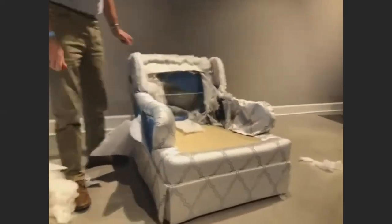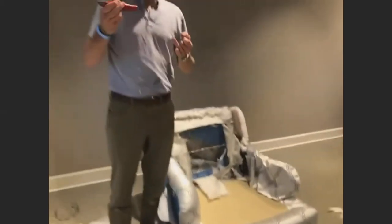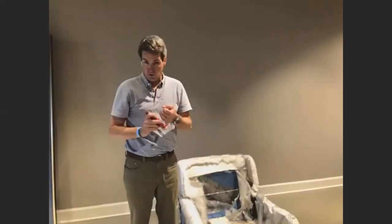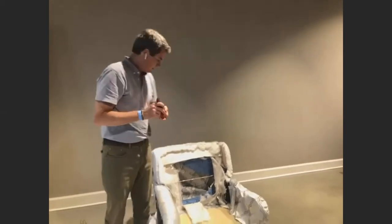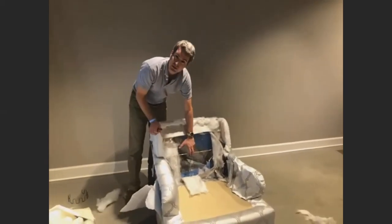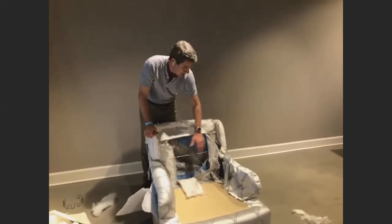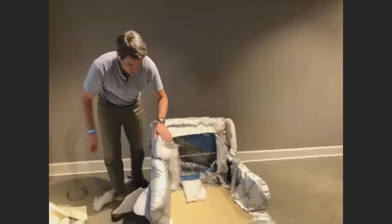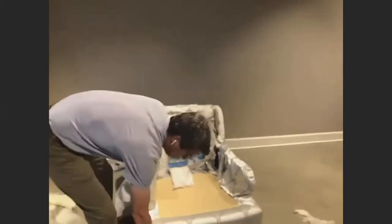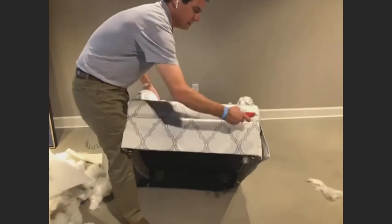So we've talked about the back construction: we've gone through the Dacron barrier or smolder layer, the poly, compression, density, the Marshall unit, sinuous wire springs, the solid hardwood frame and laminated hardwood frames, and the arm construction. Now I'm going to get down into the seat of this chair and talk about spring-up.